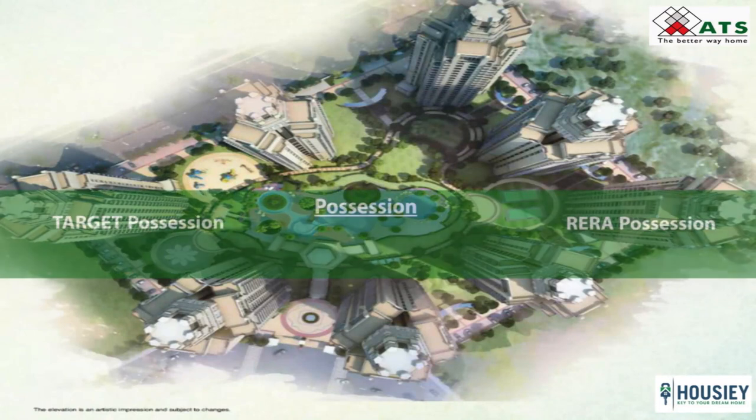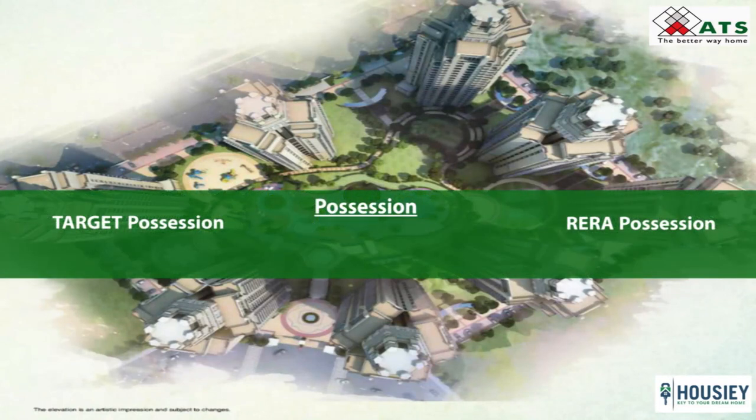Coming to the possession part, the project has a target possession date of August 2019 and a RERA possession date of September 2019.